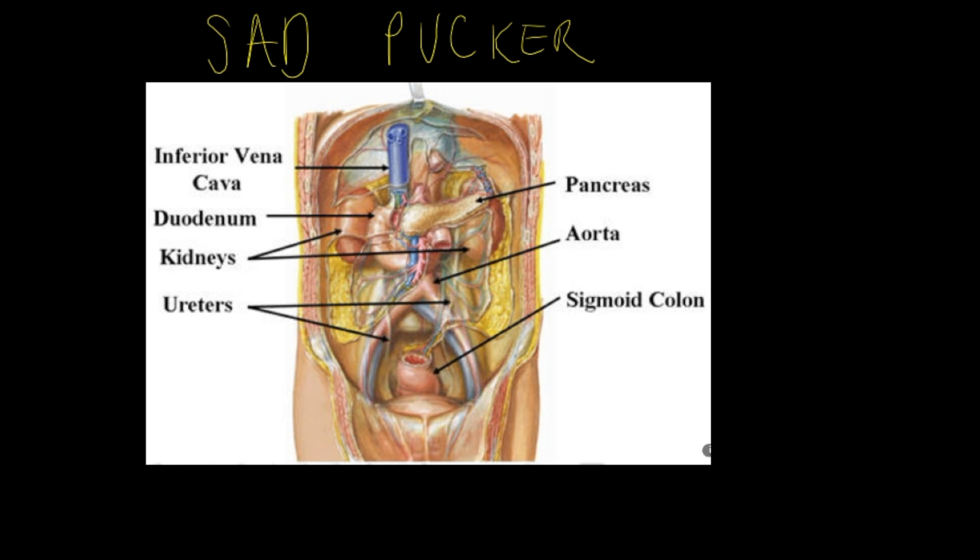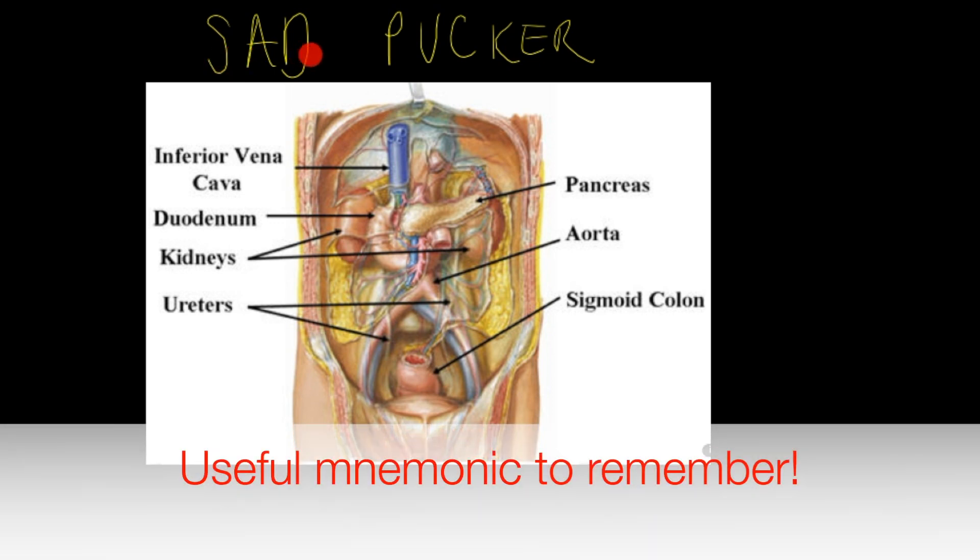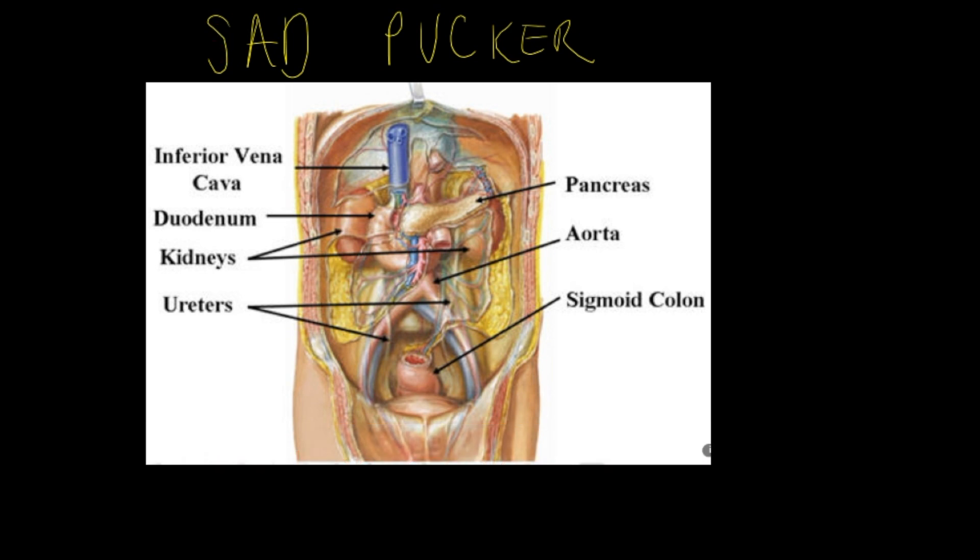To remember the causes or the organs affected in a retroperitoneal hemorrhage, there's a mnemonic: SADPUCKER — S-A-D-P-U-C-K-E-R. S stands for the suprarenal (adrenal) glands, which are located just at the top of the kidneys.